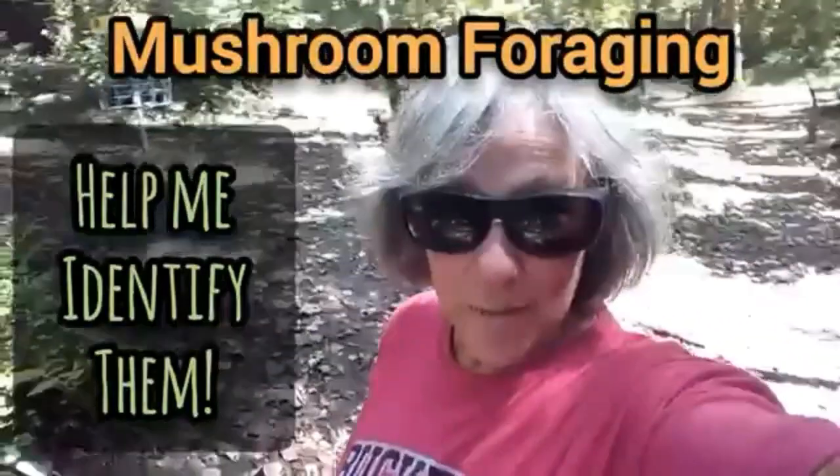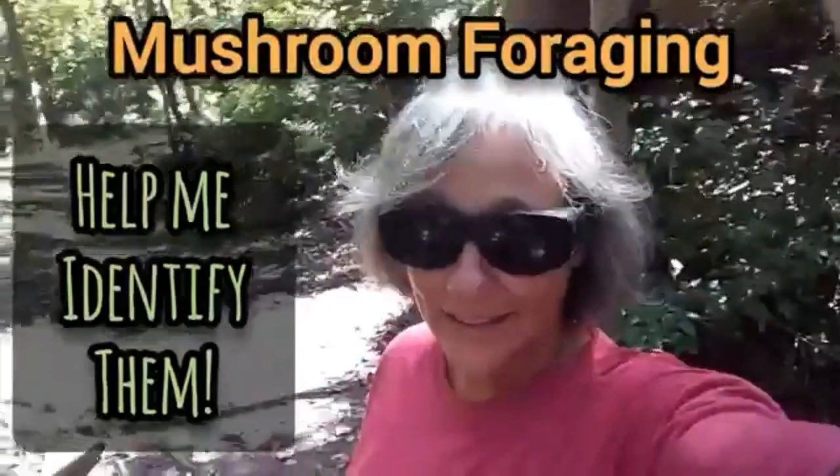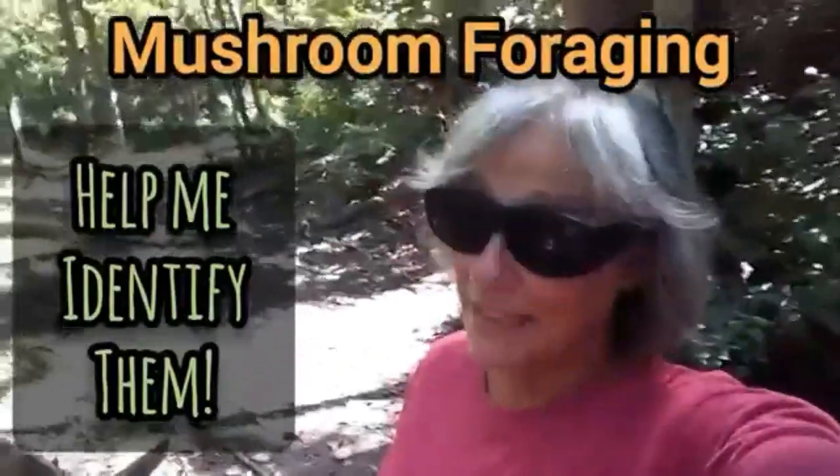Hey everybody, Anne here, and I am out foraging in that spot where I found those trumpet chanterelles. I'm gonna see if I can find some more. I've got some clams I foraged from the river and I'll team them up with mushrooms some way if I can find some.